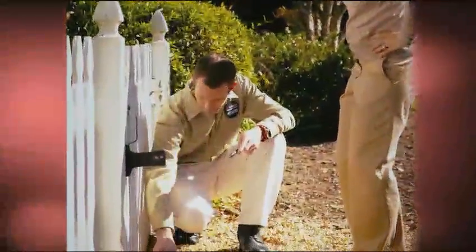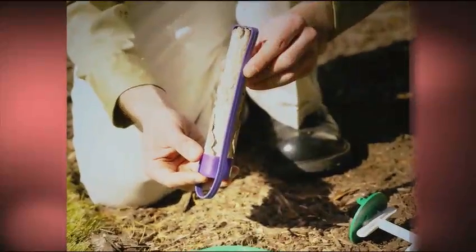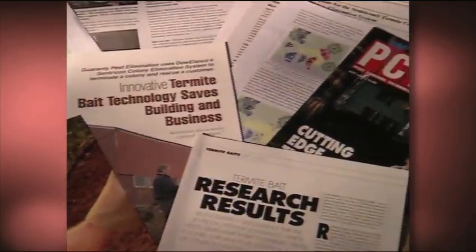Research by the U.S. Department of Agriculture and 30 universities, along with more than 15 years of real-life success, have proven that the Centricon system eliminates entire termite colonies. Same with the more than 70 scientific papers published on its effectiveness. Bottom line, it's a fact. No other termite treatments can come close to this level of proof.